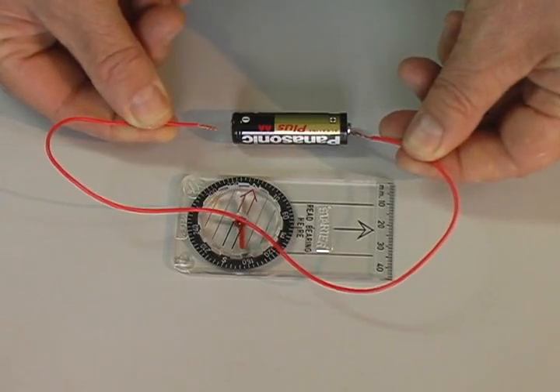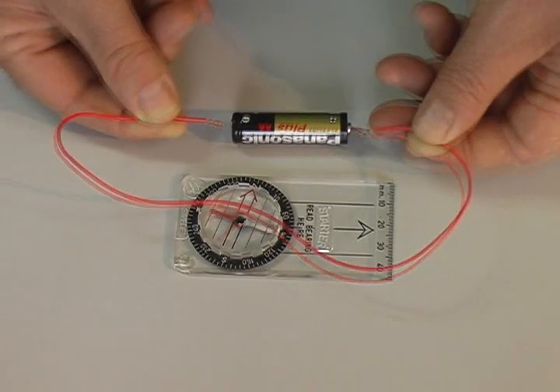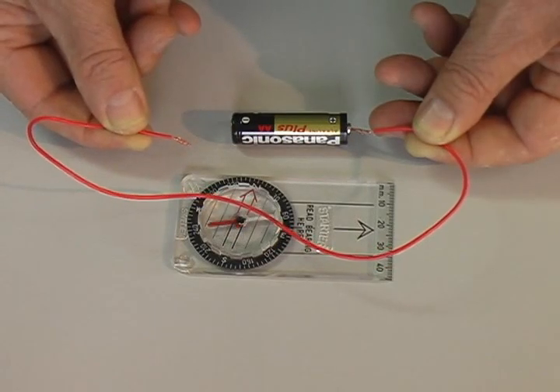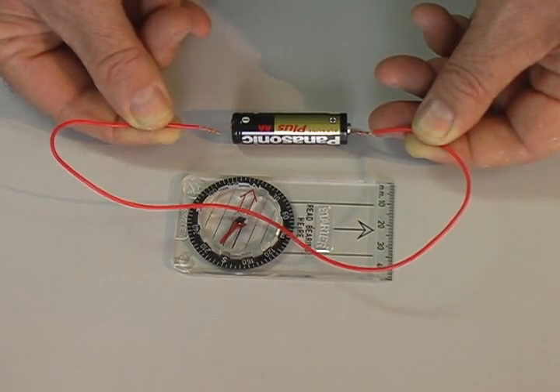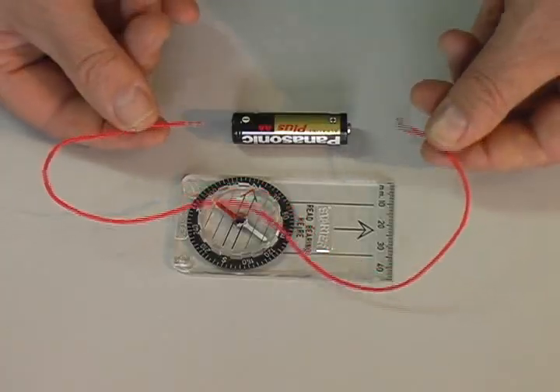When electricity flows in a wire, a magnetic field appears. This compass needle moves every time I complete the circuit. If I keep the circuit closed, the compass needle locks into position and the short wire gets hot. The discovery of this relationship led to the development of many important devices, including electric motors and speakers.